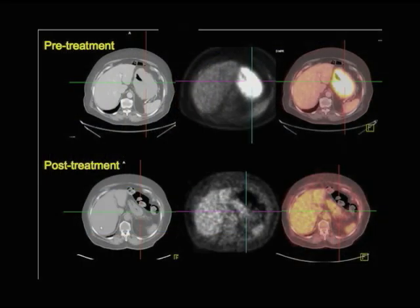This is another example. This is a patient who has a big tumor of the stomach — it's very obvious. It has a lot of uptake of FDG. After treatment, virtually all of the activity is gone. This is a very successful treatment of this tumor.